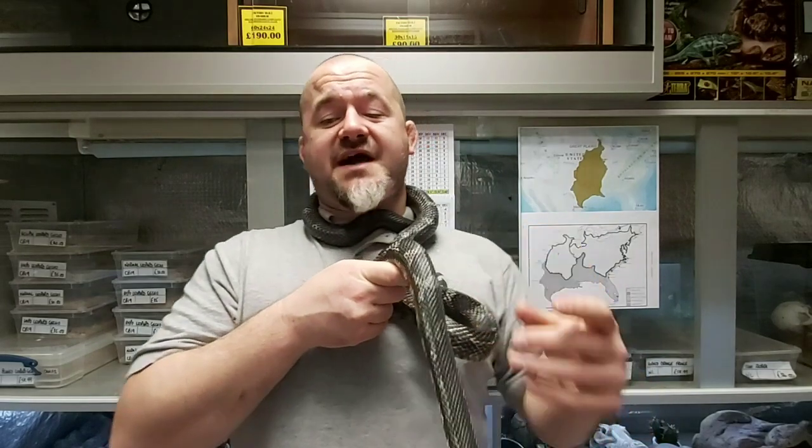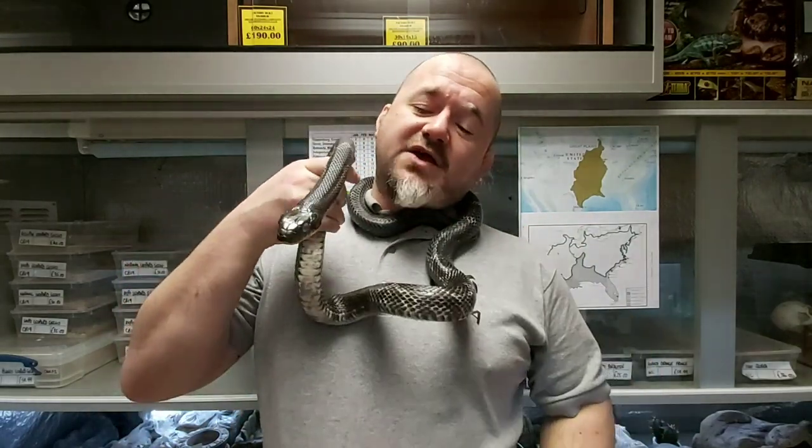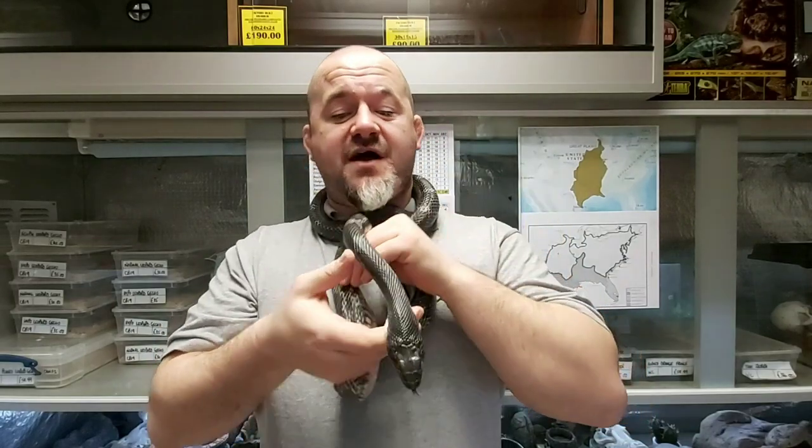Feeding is rarely, if ever, an issue. The only time there may be a problem is with males slowing down in winter. In the main, they are more reliable than corn snakes. They will accept mice, rats, gerbils, hamsters, multi-mammaries, chicks, small quail, and then quail and hen's eggs as they grow.